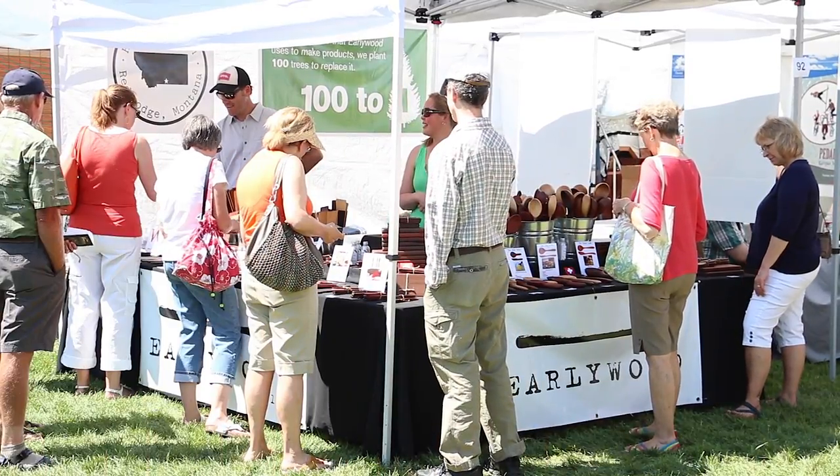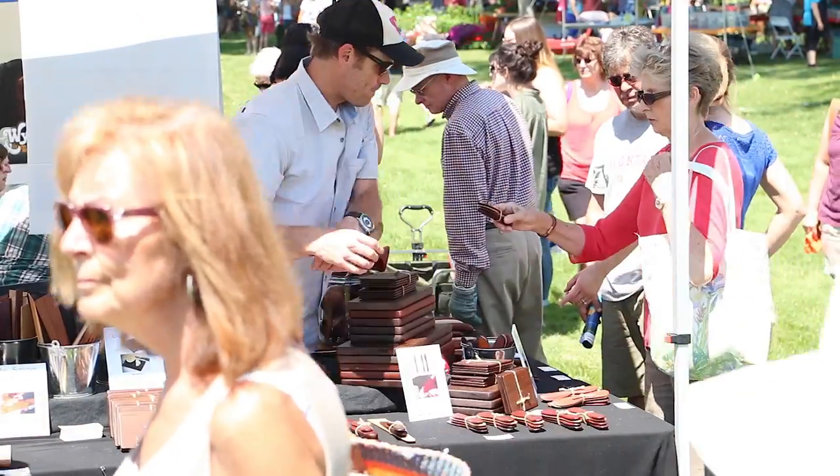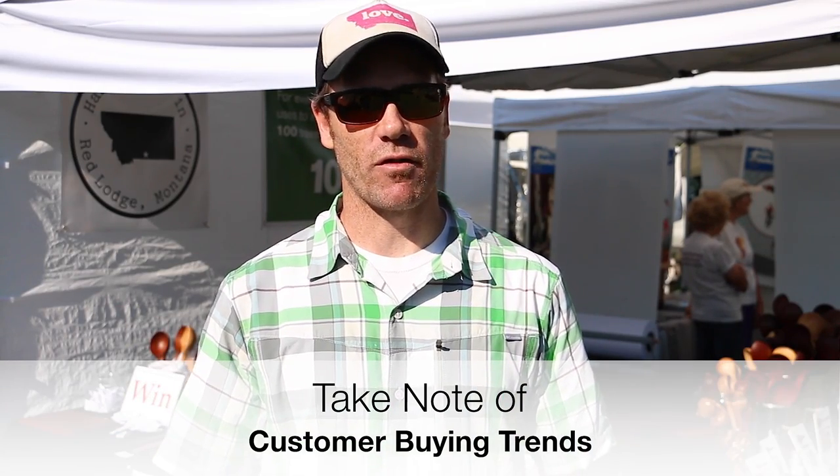Coming to these craft fairs is, in my opinion, necessary for a business at my stage starting off. I get to meet thousands of people over a weekend, make a personal connection, and make sales right on the spot. I know for a fact it helps my online sales directly — I watch my online sales all the time, and for the next couple of weeks after every craft fair there's a two or three week bump in online sales. I make sure to give every customer a card with a direct link to the website, and it definitely pays off in the long run.